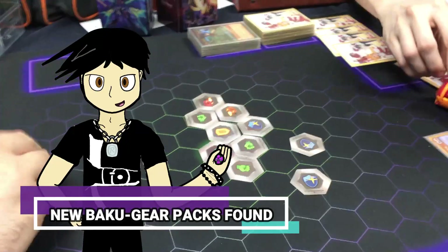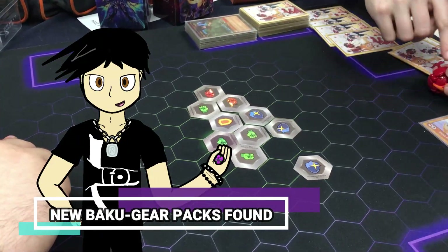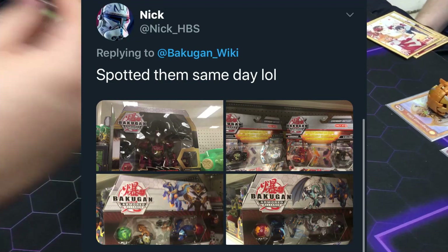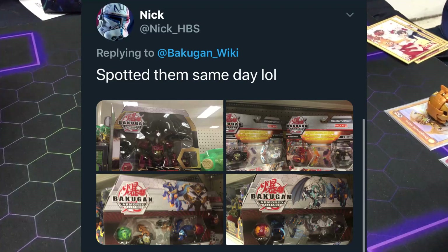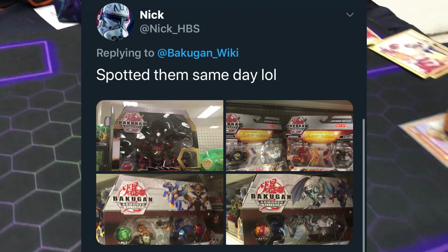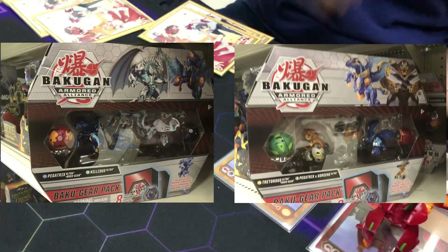And speaking of the Bakugan Wiki, this ties into our final story. Twitter user NickHBS tweeted at the wiki his finds, and what's interesting is he found new product. Nick tweeted out that these pictures reveal product in his stores that were never seen before — these are the new Bakugir Packs.